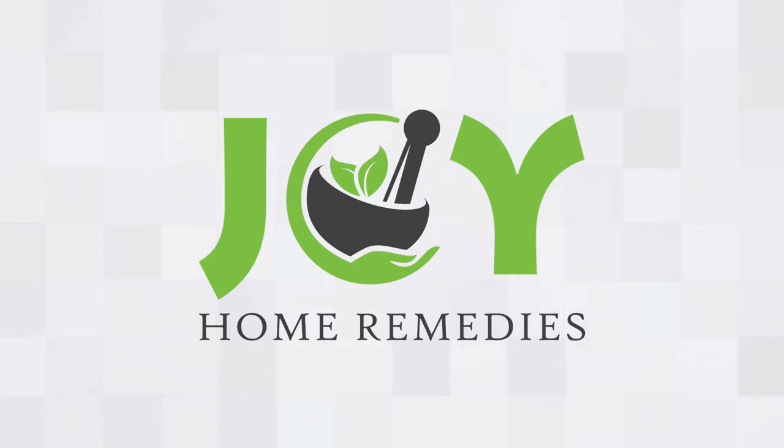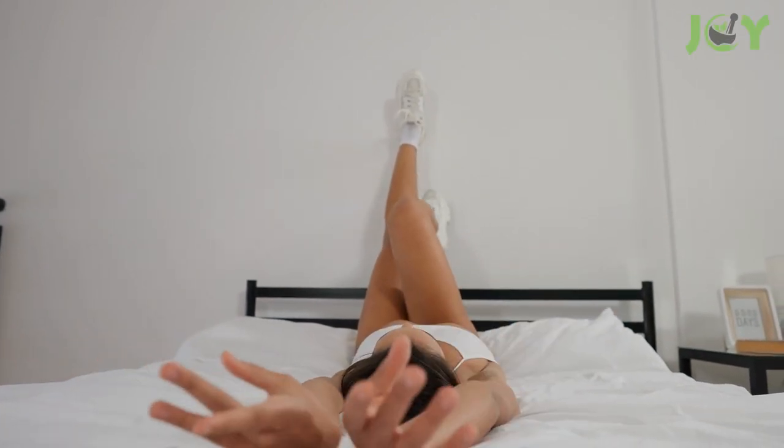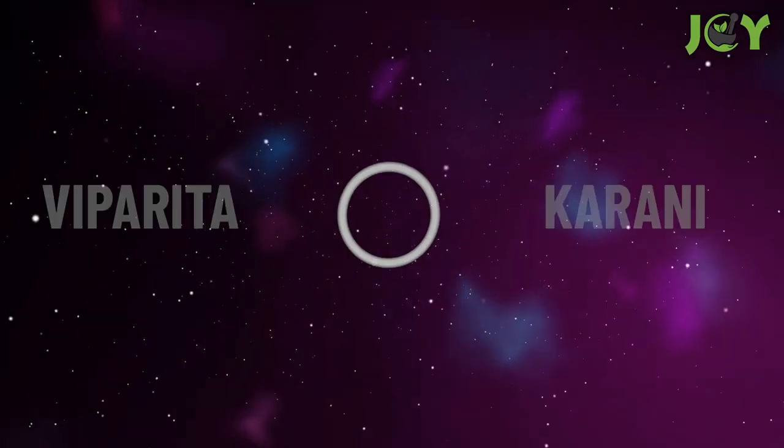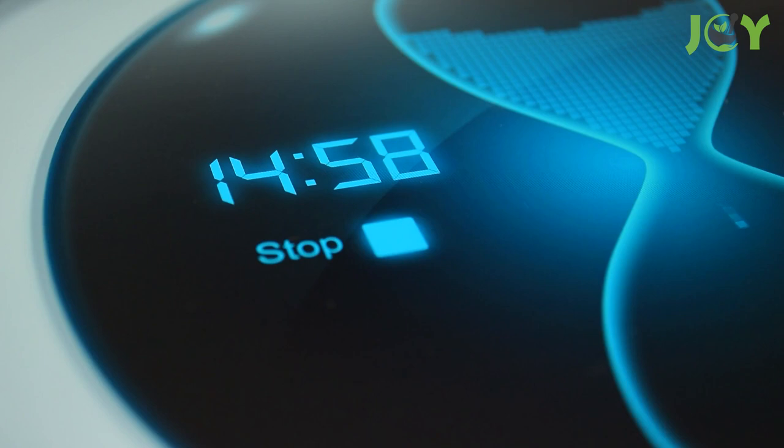Put your legs up against a wall for these amazing benefits. If you don't already throw your legs up the wall every day, then you might want to start. The Legs Up the Wall Yoga Pose, or Viparita Karani, literally meaning 'reverse doing' in Sanskrit, lets you reap immense health benefits in the comfort of your own home in as little as 10 to 15 minutes, or whatever is comfortable for you. Keep watching to find out.